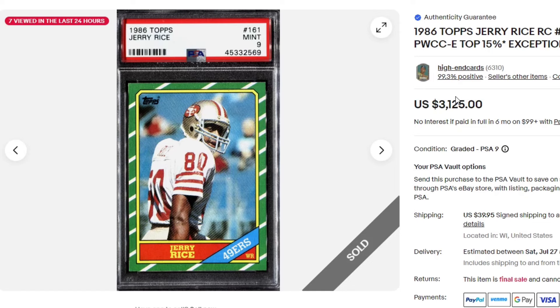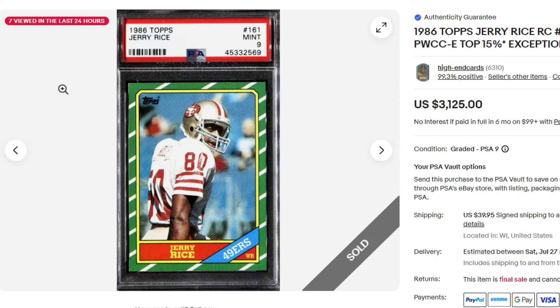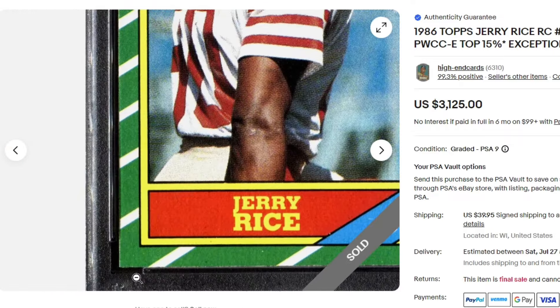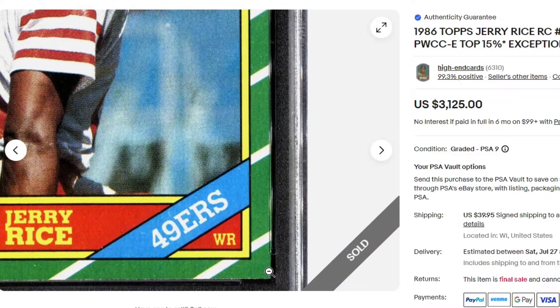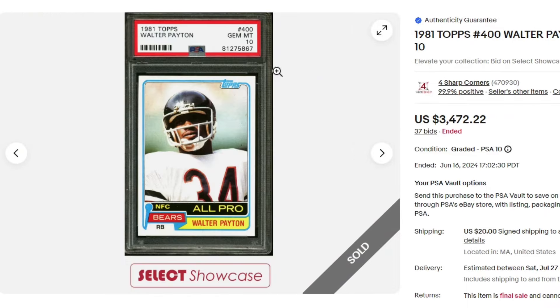$3,125. 1986 Jerry Rice in a PSA 9. Very tough card to get in high grade. Crisp on this one — every little bit of damage shows and a lot of these are off-centered. $34.72.